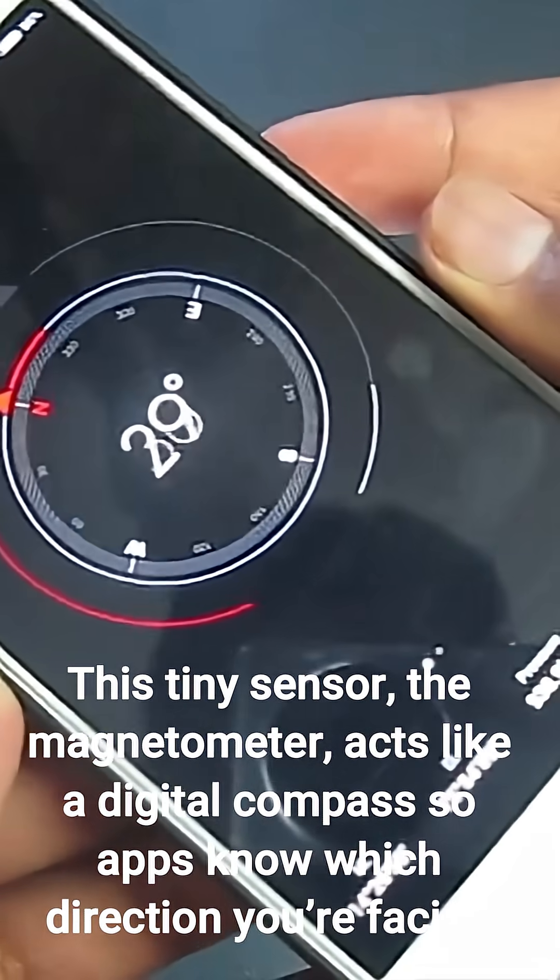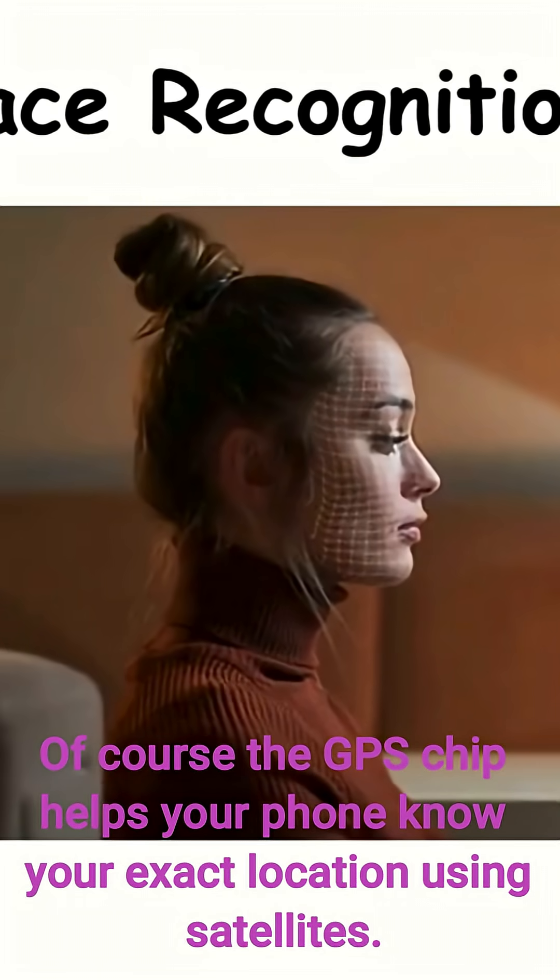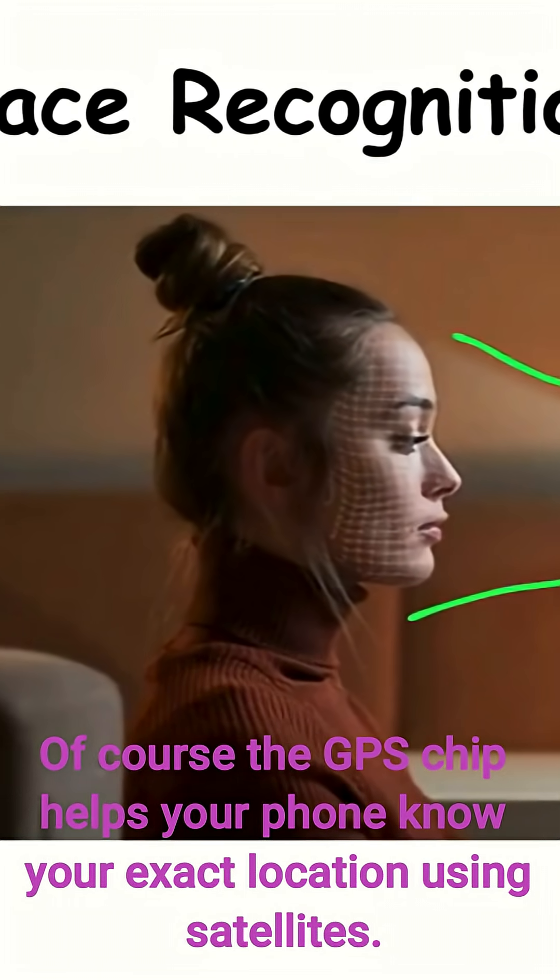This tiny sensor, the magnetometer, acts like a digital compass so apps know which direction you're facing. Of course, the GPS chip helps your phone know your exact location using satellites.